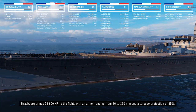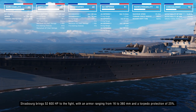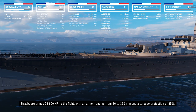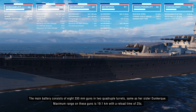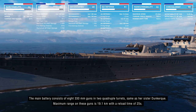The Strasbourg brings 52,600 hit points in battle, with armor ranging from 16 to 360 mm. A torpedo protection belt reduces torpedo damage by 25%. The main guns are mounted on two quadruple turrets — armament very similar to the Dunkerque — with a maximum range of 19.1 km and a reload time of 25 seconds.